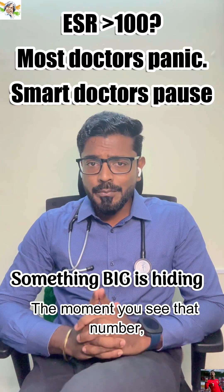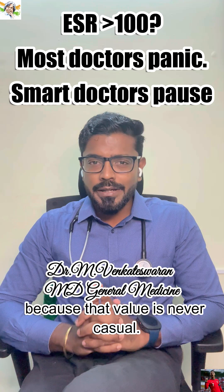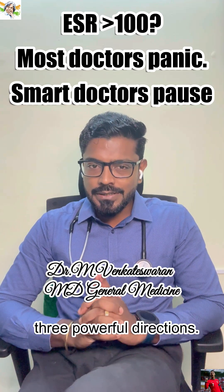ESR more than 100. The moment you see that number, pause — because that value is never casual. It always comes from three powerful directions.